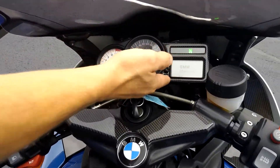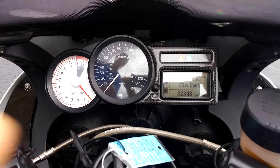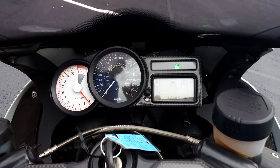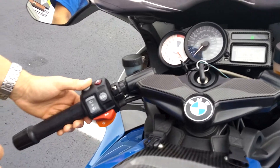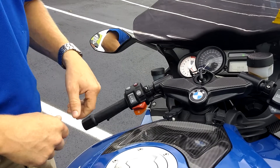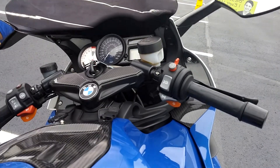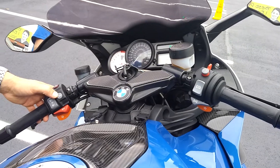Turning on the instrumentation, we're going to see that we do have a 32,348 mile motorcycle. We'll see our temperature gauge, our fuel gauge with our trip meter — trip one, trip two, and back to our odometer. We do feature heated grips, high and low, as well as our electronic suspension option.